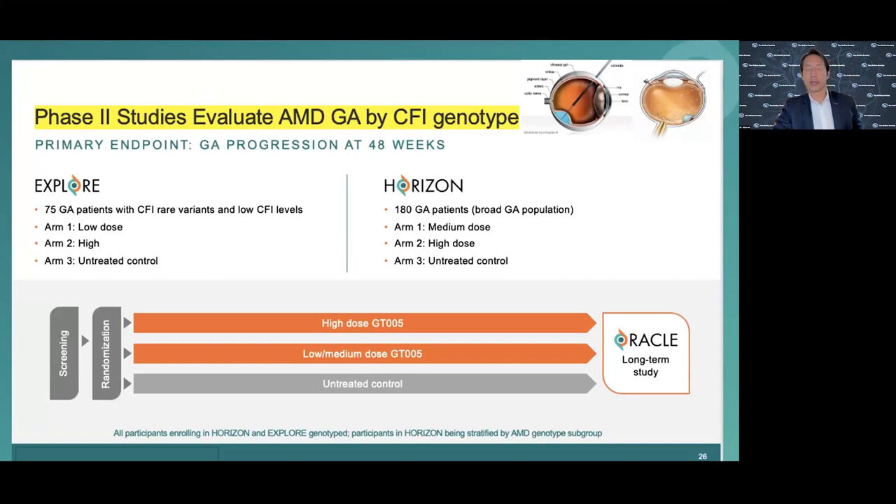We're looking at this in two groups of patients in a phase 2 larger trial: 75 subjects with the particular CFI mutation and 180 subjects with geographic atrophy irrespective of mutation, with different doses being evaluated. That's the ongoing EXPLORE and HORIZON study. So gene therapy via suprachoroidal-to-subretinal approach, FDA approved, performed in the operating room.